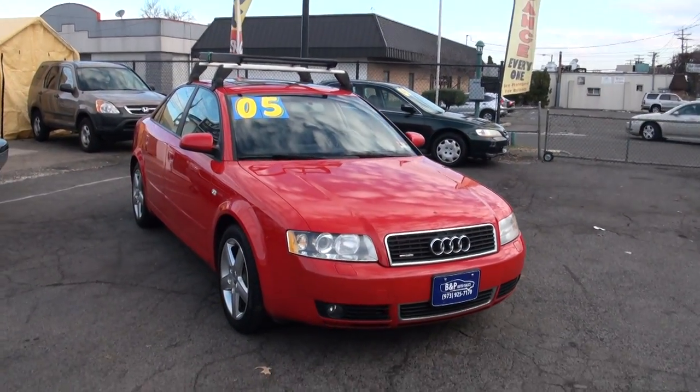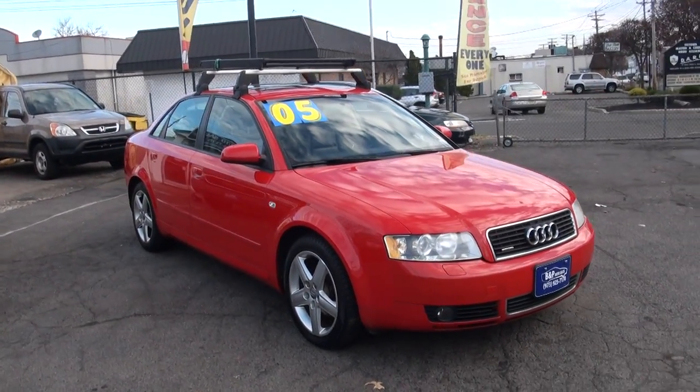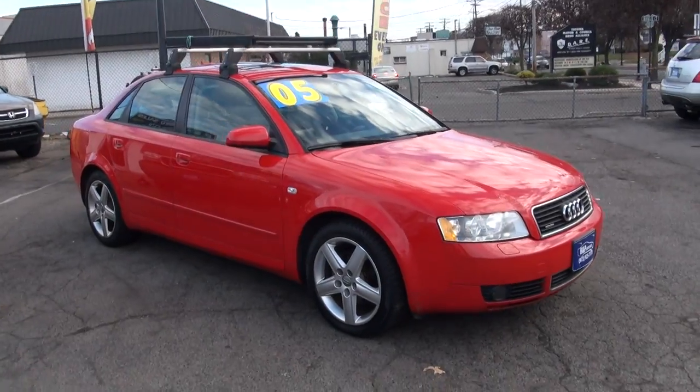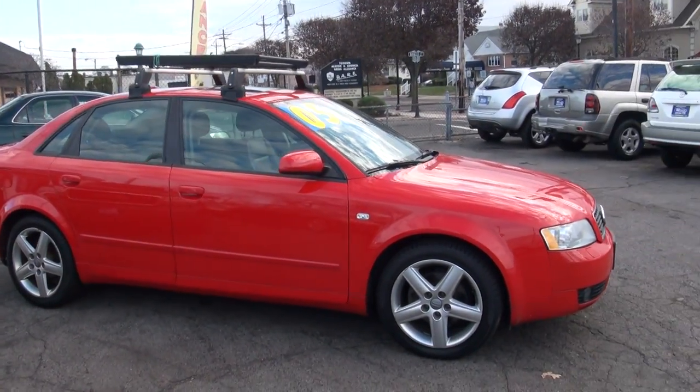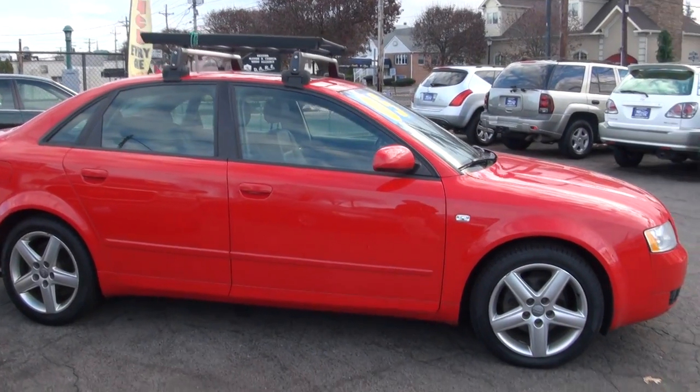Red Hot Audi A4 2005 1.8T Quattro. This thing is just stunning looking. I'm not big into red even though I own a red car, but one thing about the red — it really does stand out.